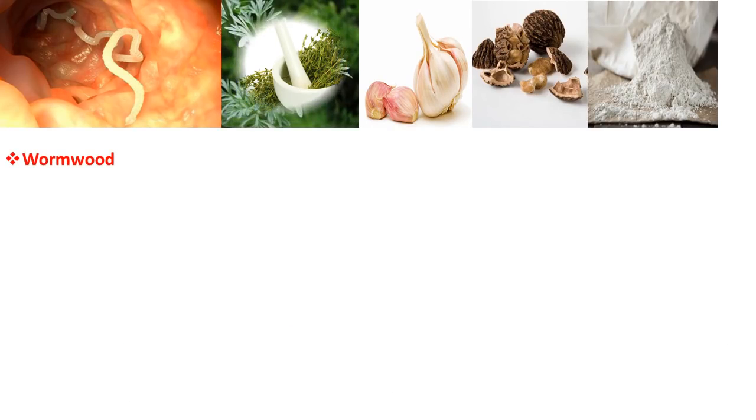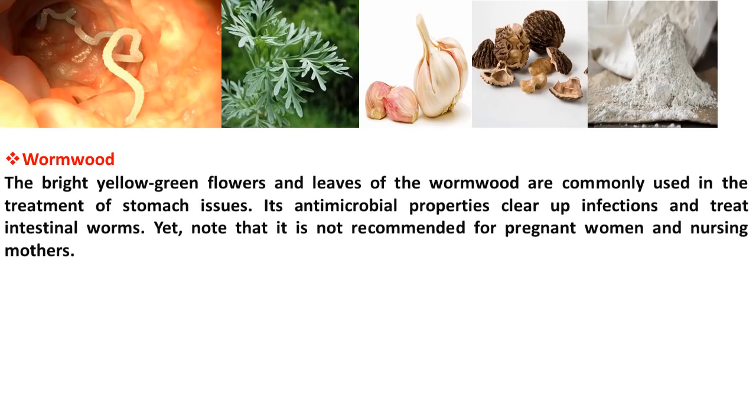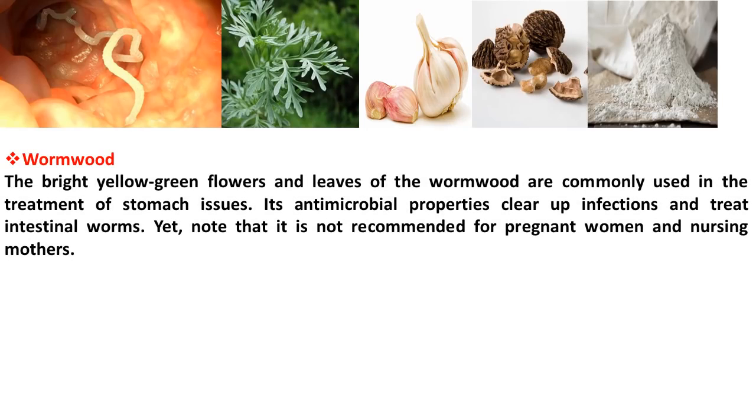The bright yellow-green flowers and leaves of the wormwood are commonly used in the treatment of stomach issues. Its antimicrobial properties clear up infections and treat intestinal worms. Note that it is not recommended for pregnant women and nursing mothers.